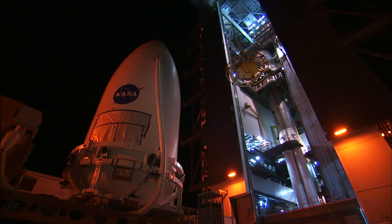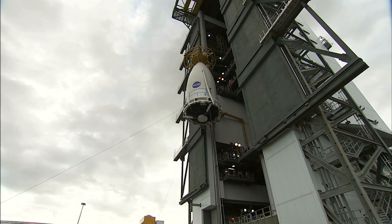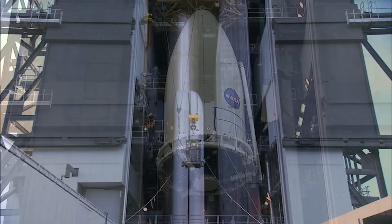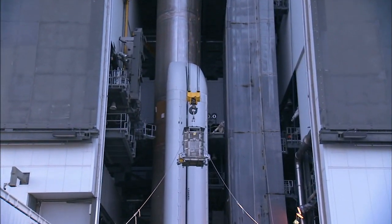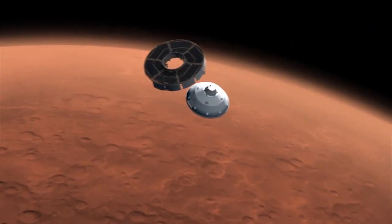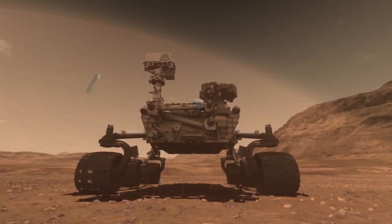As dawn broke on November 3rd, the payload was ready to be lifted at Space Launch Complex 41's Vertical Integration Facility. Once atop the rocket, the payload was attached and the radioisotope thermoelectric generator was installed. With its final earthbound journey completed, the rover Curiosity and its Atlas V launch vehicle were ready for launch. Next stop? Mars.